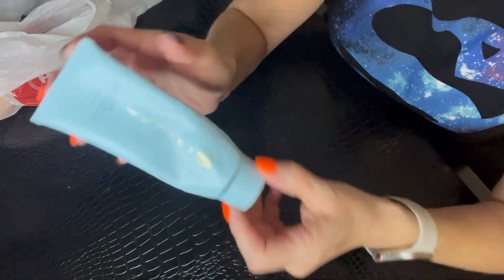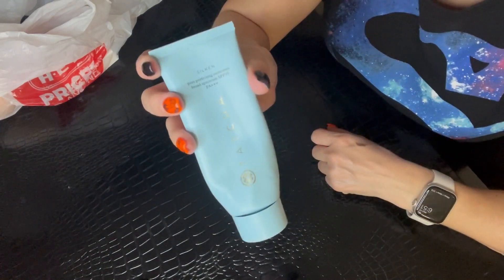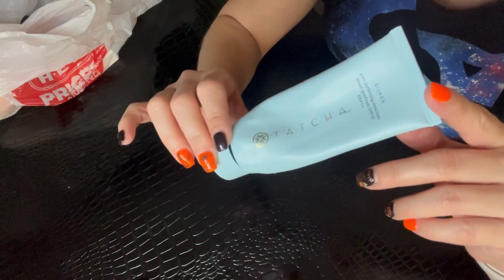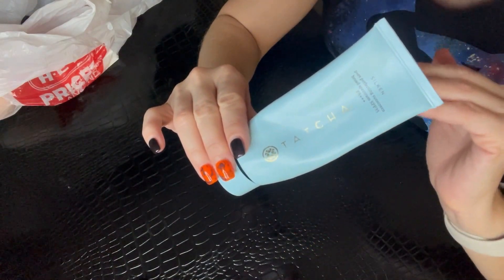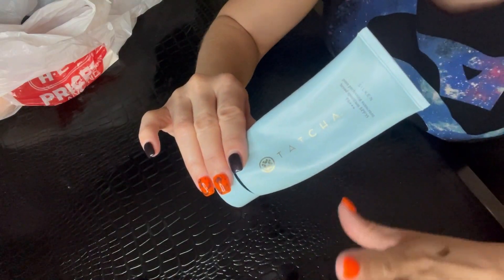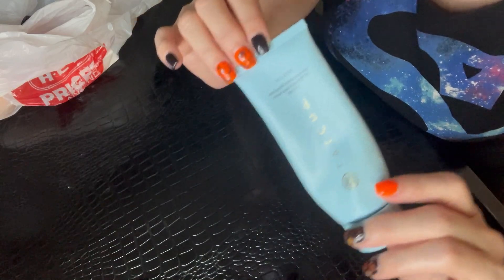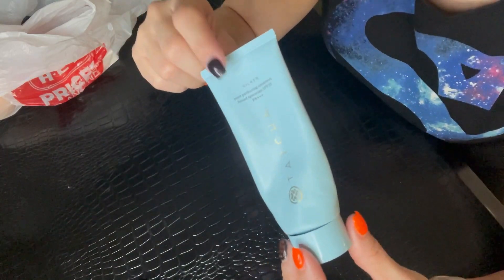Next is the Tatcha Silken Pore Perfecting Sunscreen. I have another one on backup — I bought this as a two-for-one deal at QVC over the spring or summer, which was amazing because Tatcha is a fairly expensive skincare brand. I love this product though — it doesn't cause any irritation, works beautifully on my normal-to-oily skin, and it doesn't leave a white cast or flashback. It's just a very comfortable sunscreen to wear. The tube I'm about to open will be my fourth, which tells you how much I love it.